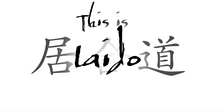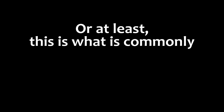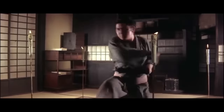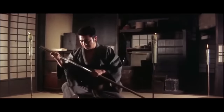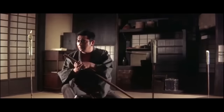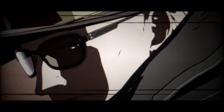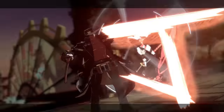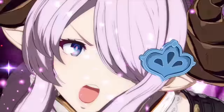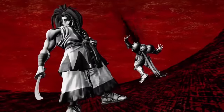This is Iaido, the art of the quickdraw. This technique is so often represented in films, manga, and games that it's become an iconic technique in fiction, despite its true historical origins. It should come as no surprise that it has found its way into many different fighting games. So today, we're going to talk about the history and culture of Iaido, and how it is represented through the mechanics of fighting games.